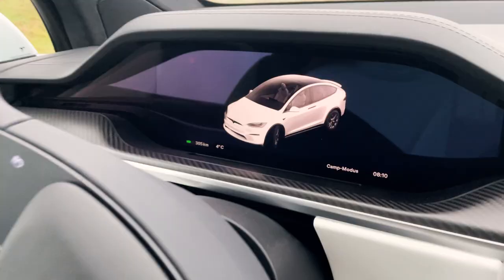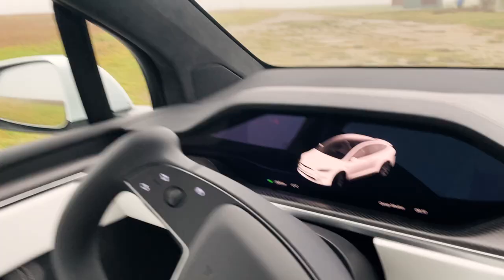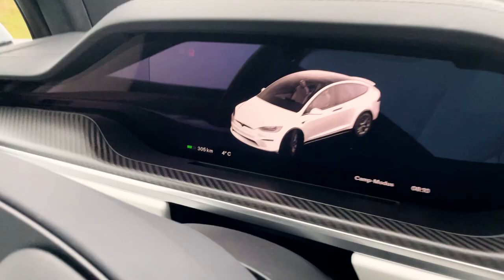Here's the interesting part for everyone wondering how much charge camp mode actually requires. We have 305 kilometers left. Yesterday we had 359, so that equals 54 kilometers of charge used for tonight. This might sound like a lot, but consider it was only 4 degrees Celsius outside and I had camp mode set to 22 degrees because I was cold, so the heating had to work a lot. Also, I had camp mode on for 10 hours — this is how much battery it used for one night.